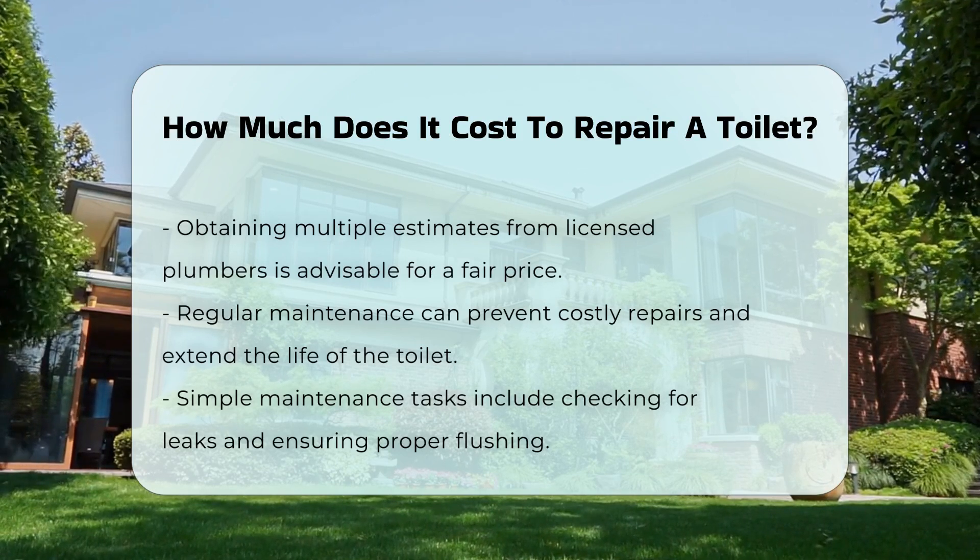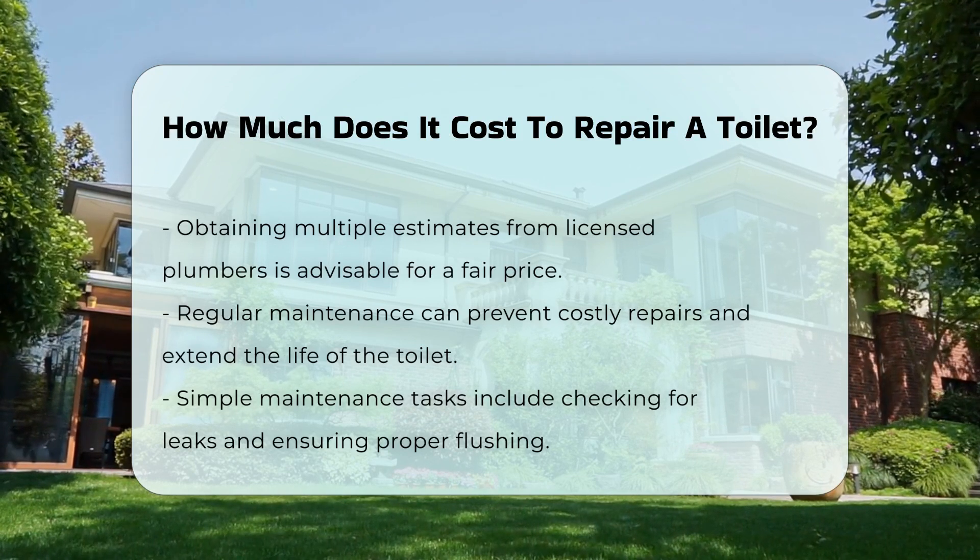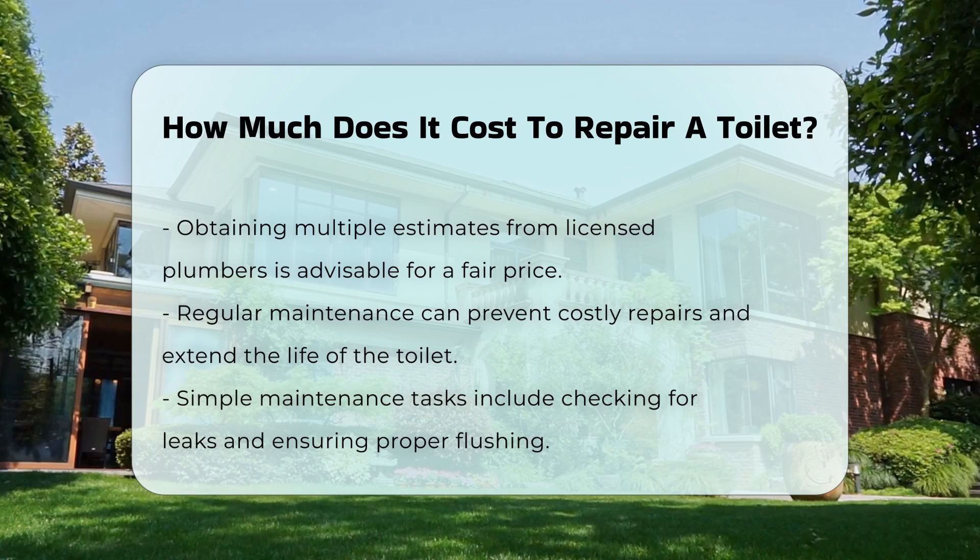Regular maintenance can help prevent costly repairs in the future. Simple tasks, like checking for leaks and ensuring proper flushing, can prolong the life of your toilet.